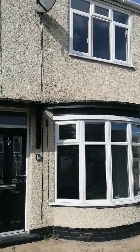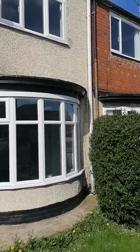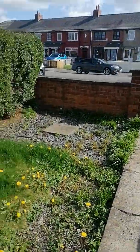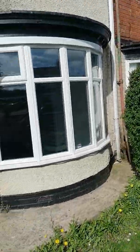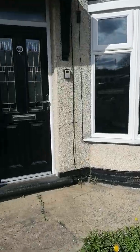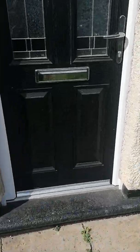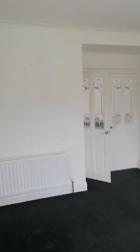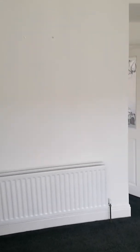This is West Lane in Middlesbrough. As you can see, there's a large front garden at the front and a lovely large bay window. We'll go into the property — it takes us into a small hallway and then straight into the lounge.